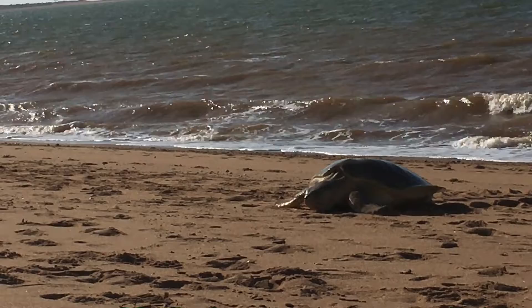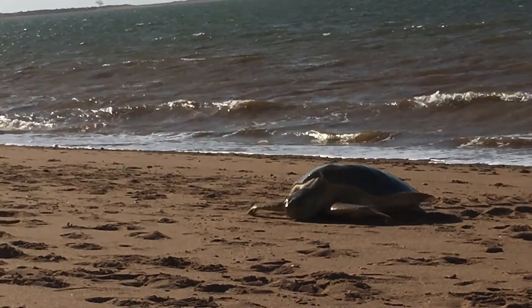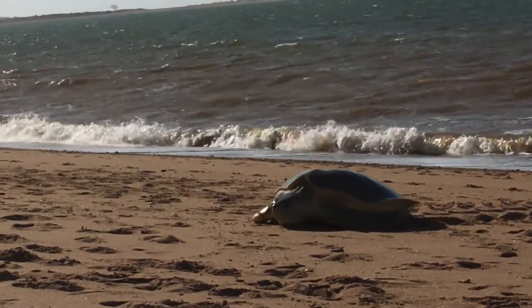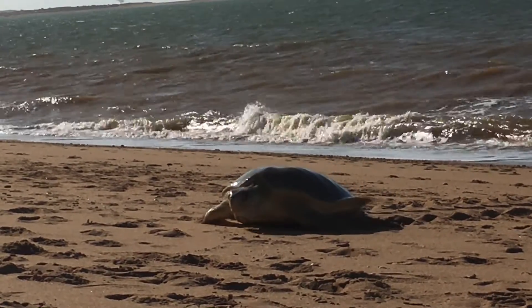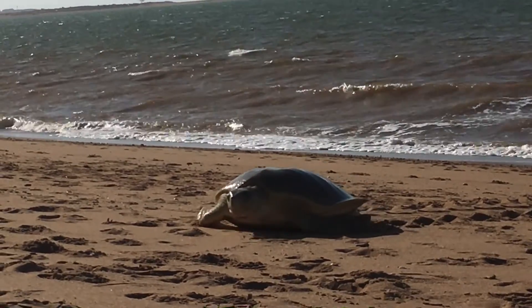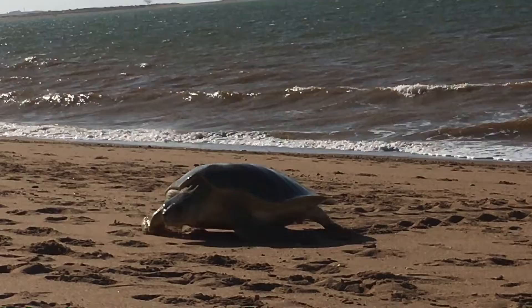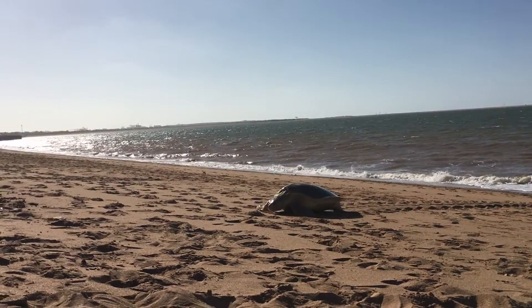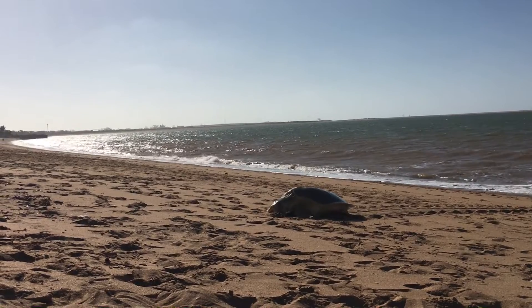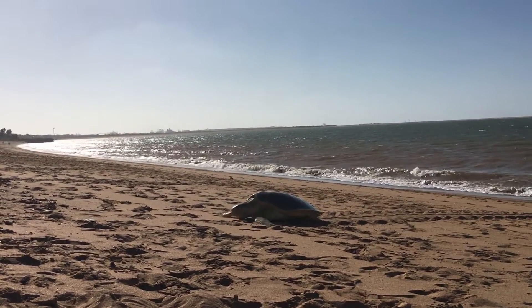The flatback sea turtle moves with parallel flipper movement — she's moving both flippers at the same time and pulling herself forward. That compares to the loggerhead, which moves with alternating limb movement: the right flipper and then the left flipper. So sea turtles can differ in how they move up the beach. She's going to move to a nice, hopefully high spot above the tide line where her eggs will be safe.